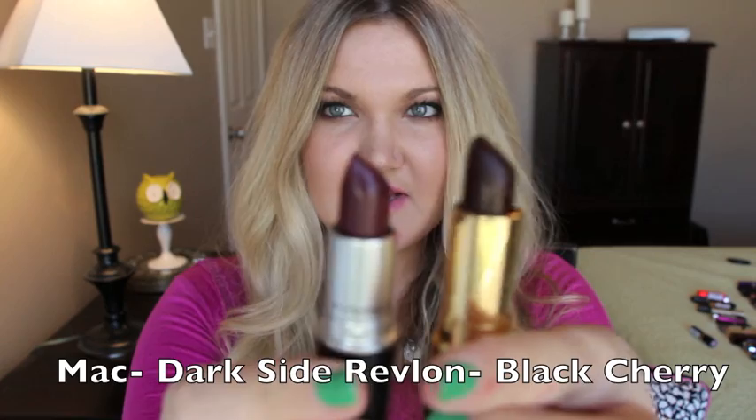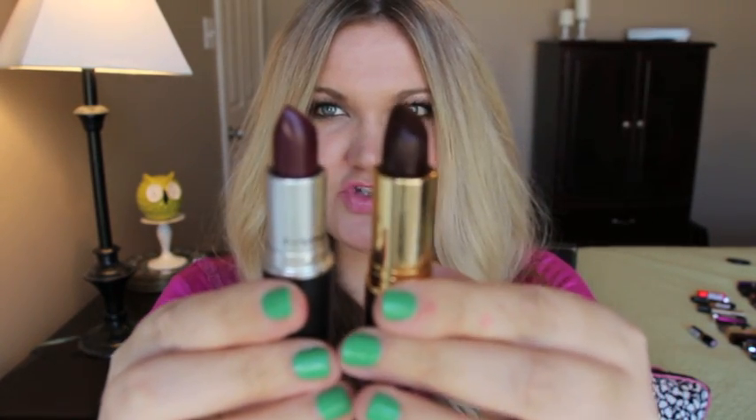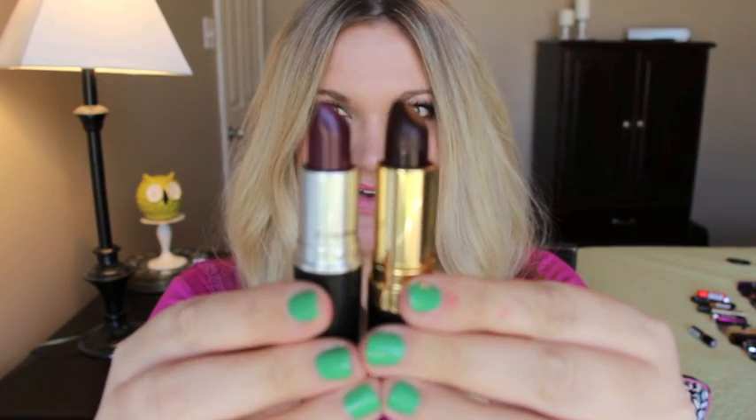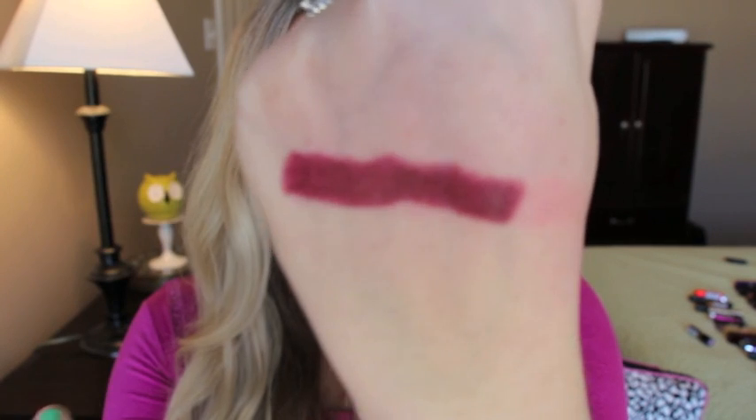This is MAC Dark Side, which is an amplified finish, and the dupe is Revlon Super Lustrous Black Cherry number 477, which is a cream. This is Dark Side from MAC and this is Black Cherry — they are identical dupes for one another.